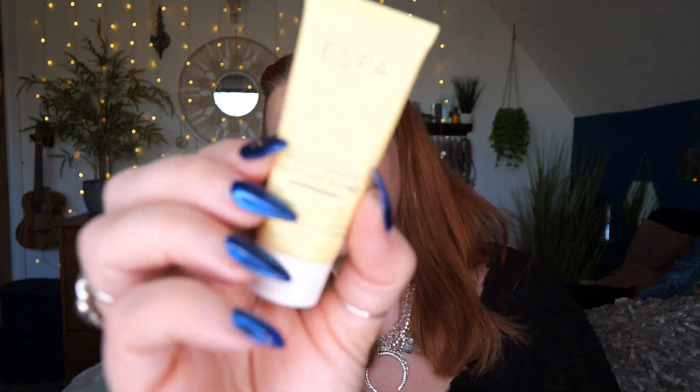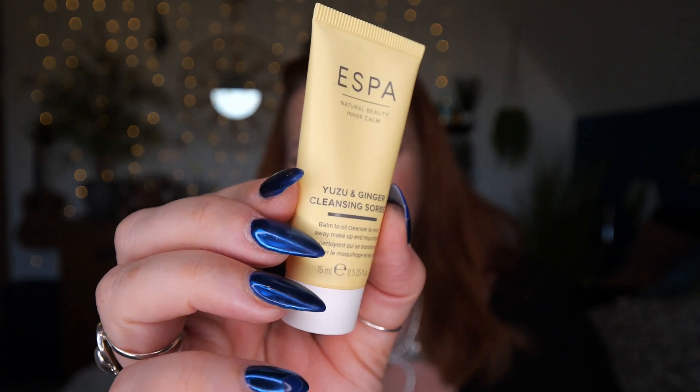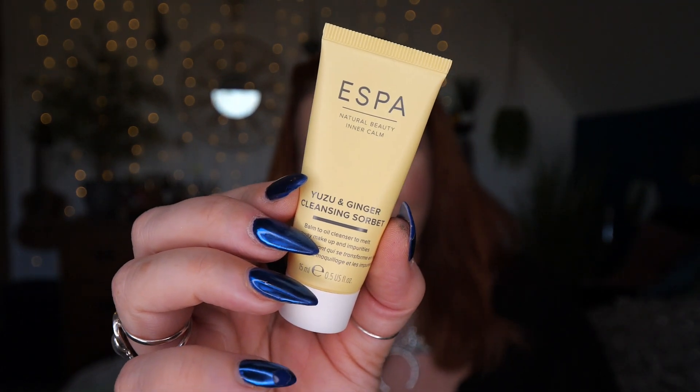Next we've got a Yuzu and Ginger Cleansing Sorbet. This is a balm-to-oil cleanser to melt away makeup and impurities, and there's 15ml here. I don't think I've ever tried this — this is a new one for me. Wash the day away with a zingy ginger and luxurious Yuzu Oil Cleanser. It helps to melt away impurities and leave skin with a radiant, ultra clean, healthy-looking glow.